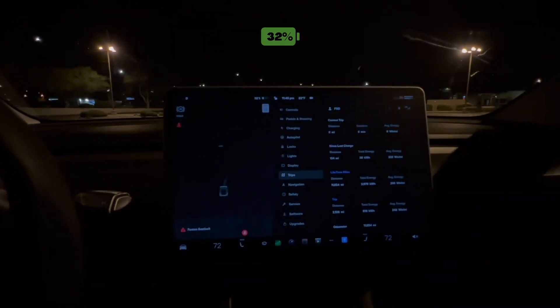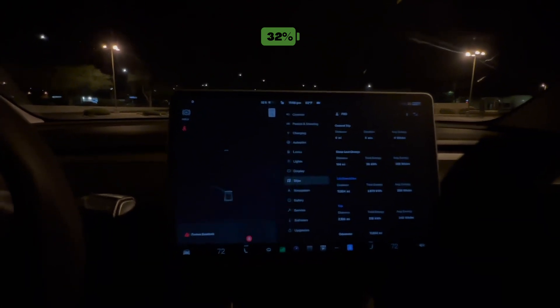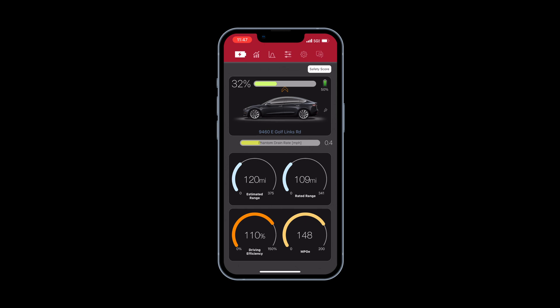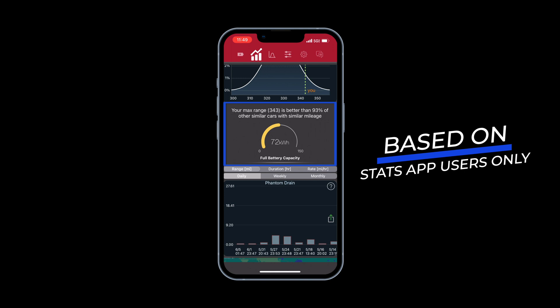I'm going to pull up the stats app and show you what the car thinks my range will be at 100%. My guess is going to be around 343 miles. The stats app is really good — it gives you estimated range and rated range. It's showing around 341 as the rated range. Estimated range is way higher. My driving efficiency is 110 miles per gallon equivalent, and it's telling me my max range of 343 is better than 93% of other similar cars with similar mileage.